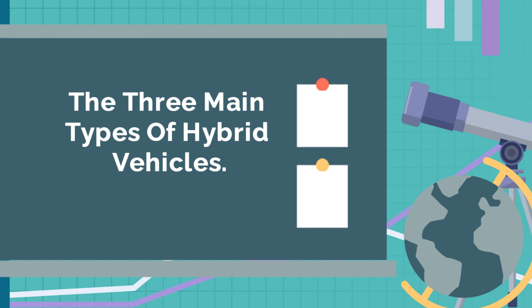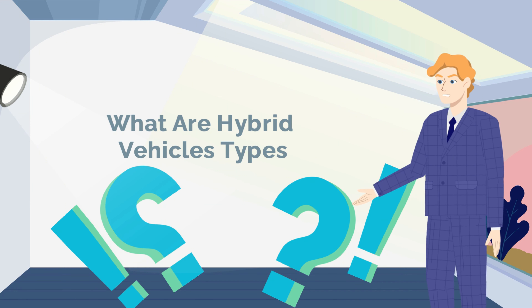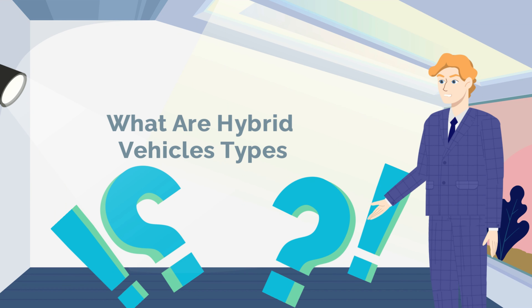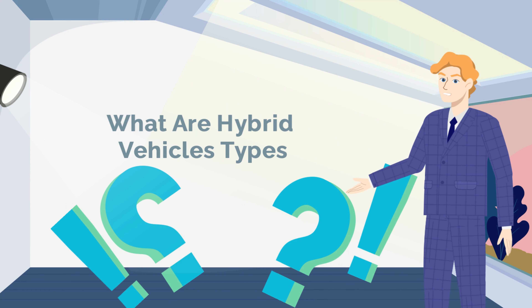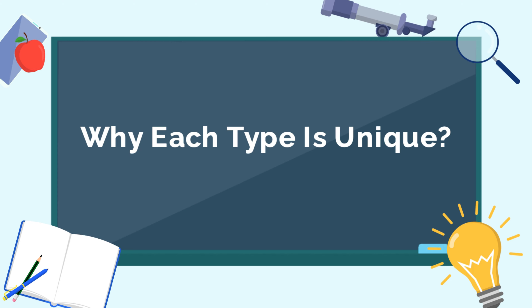Hello everyone and welcome to Autotech channel. Today we will present together the three main types of hybrid vehicles. While nearly everyone has heard of hybrid vehicles, most people are actually unaware of the various types out on the market. We'll take a look at the three main types of hybrid vehicles and describe what makes each of them unique.